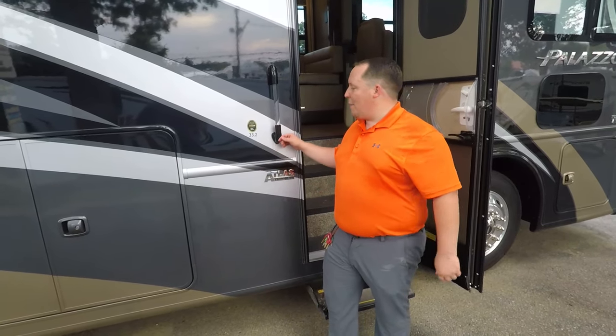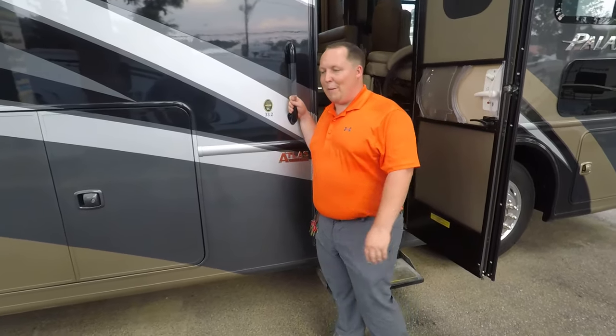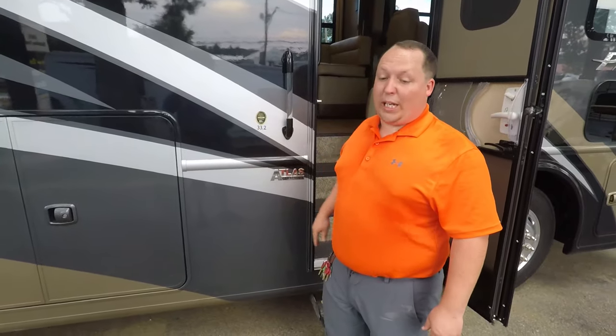This whole time I've been saying 33.5 — it's actually 33.2. My bad, y'all. I'm not reshooting this — it's 110 degrees. We're keeping the video.